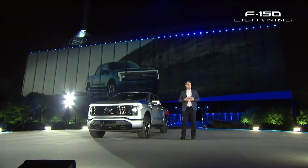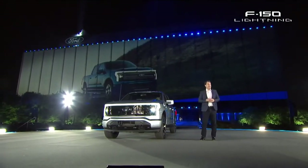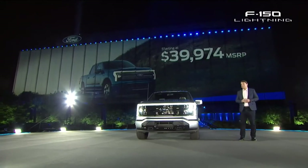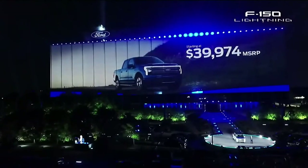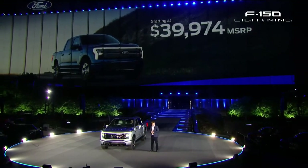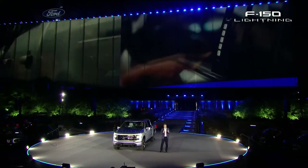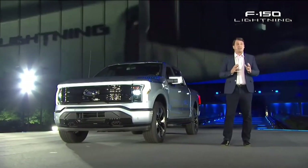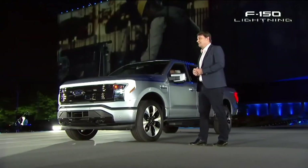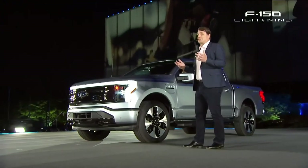A lot of people would think that with all those features, all that capability, all that technology, this would be a six-figure trophy truck. I'm proud to say we worked really hard, and the F-150 Lightning starts at just under $40,000 — and that's before your federal or state tax credits. For commercial customers, we have an F-150 Lightning that offers the lowest cost of ownership of any truck we've ever made. It needs less maintenance because it has 40% fewer moving parts in the powertrain, and of course you never have to stop at the gas station.